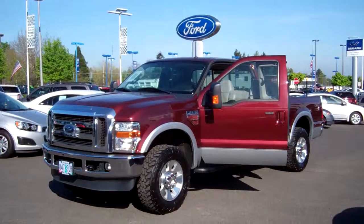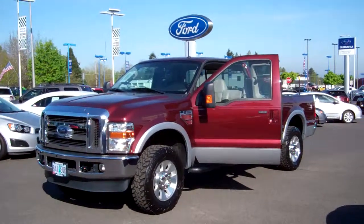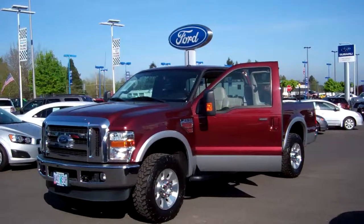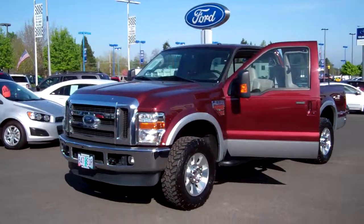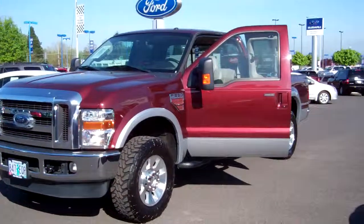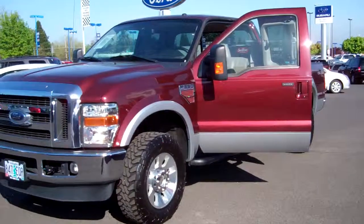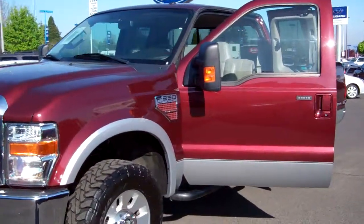Hi folks, Joe Roberts out here at Gresham Ford doing this virtual walk around on a 2010 Ford F-250 Lariat. It's a Lariat four-door. Let's take a look at this thing. It's a 6.4 liter with only 55,000 miles on it. Two-tone exterior, cream-colored leather-powered seats inside. Let's take a look.